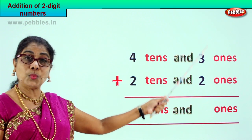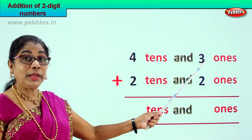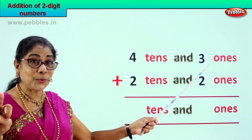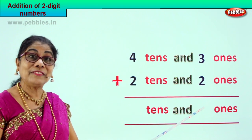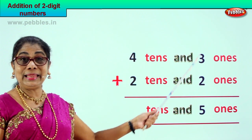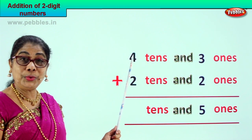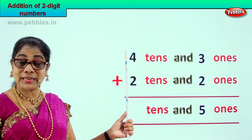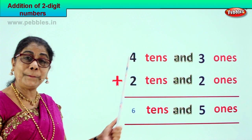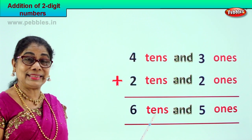First, let's go to the ones place. We add the ones place, then we add the tens place. We have three ones plus two ones. Three plus two is five ones. Now we go on to the tens place. Four tens plus two tens — four, five, six — what is four plus two? Four plus two is six tens.